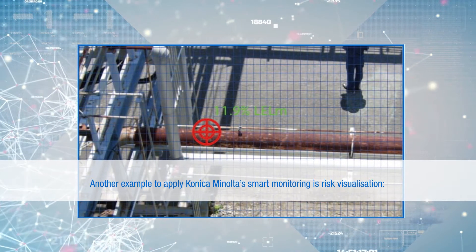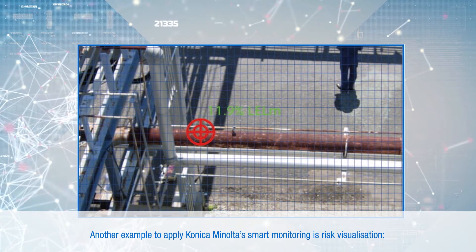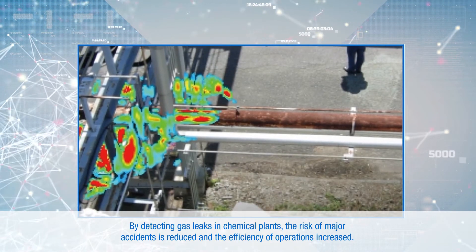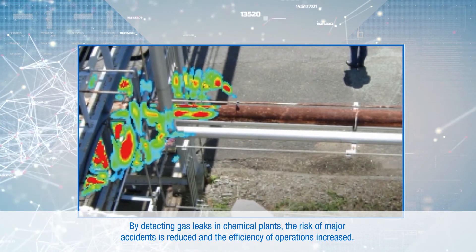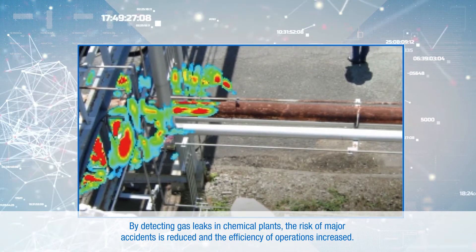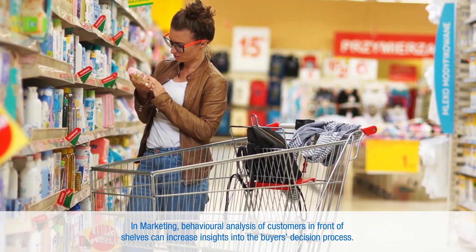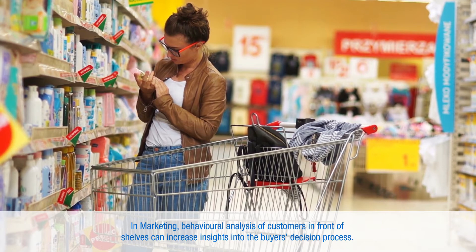Another example of applying Konica Minolta's smart monitoring is risk visualization. By detecting gas leaks in chemical plants, the risk of major accidents is reduced and the efficiency of operations increased. In marketing, behavioral analysis of customers in front of shelves can increase insights into the buyer's decision process.